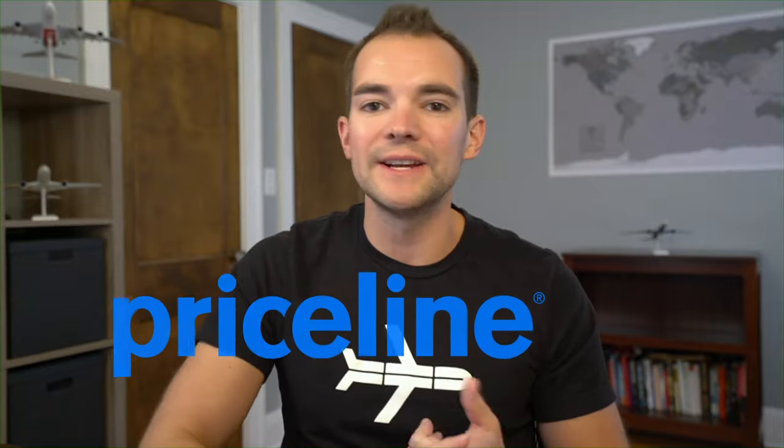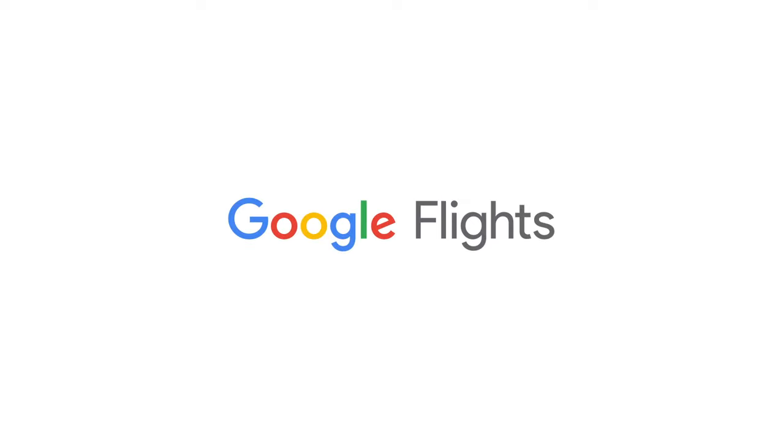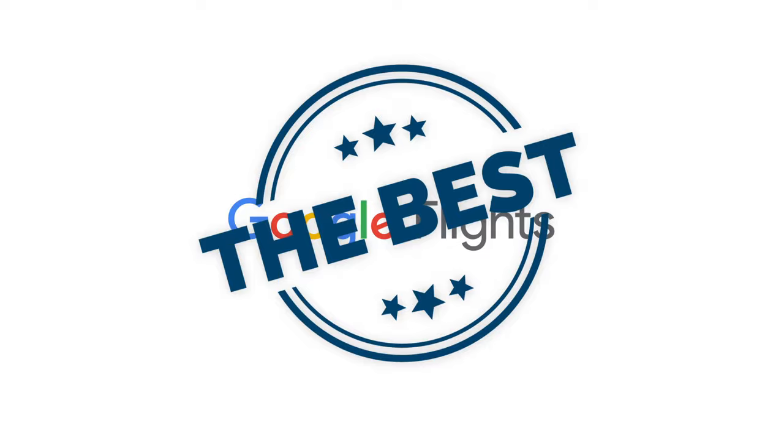Hey Traveler, today we're talking all about why Google Flights is the number one search engine you should be using on every flight booking you make. A lot of people swear by Priceline, Skyscanner, Momondo, Kayak, Expedia — there are so many options out there. But Google Flights is unequivocally the best, and let me tell you why.